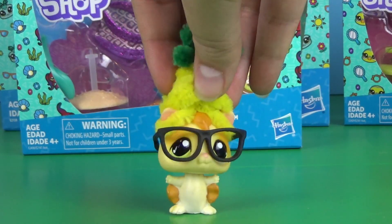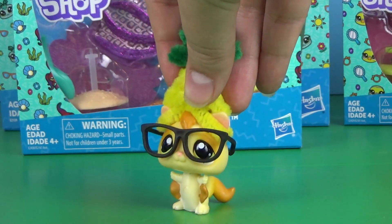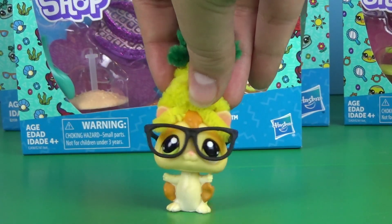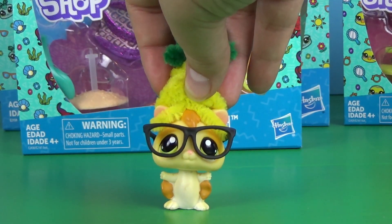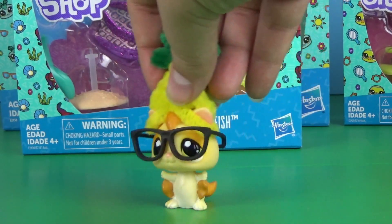Hey guys, it's Maddie, your favorite oil sugar glider in the pineapple hat, and I'm here today with another LPS series 3 opening — the part 2 to my LPS all of the series 3 pets opening.